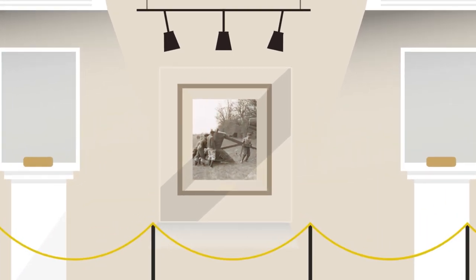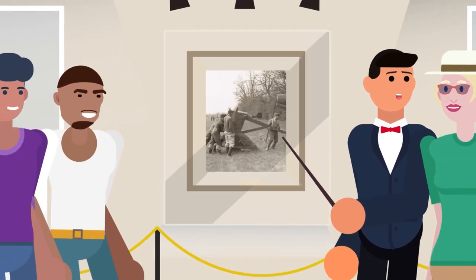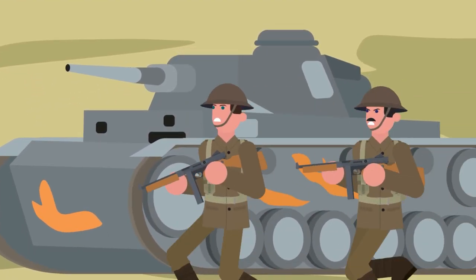During World War II, it was common to build decoy tanks, airplanes, and bridges to fool the opposing side into thinking there were forces located where they really weren't. This was done so the opposition would waste time and resources trying to destroy the decoys.